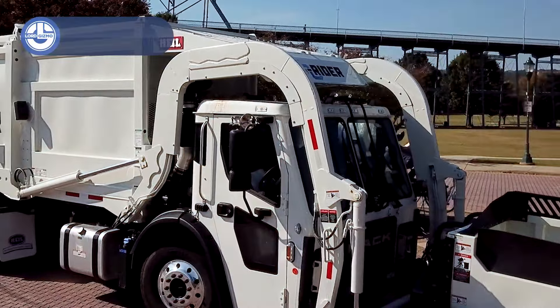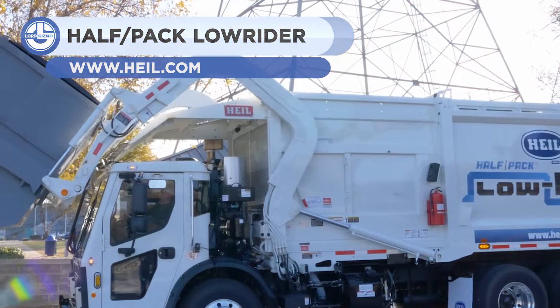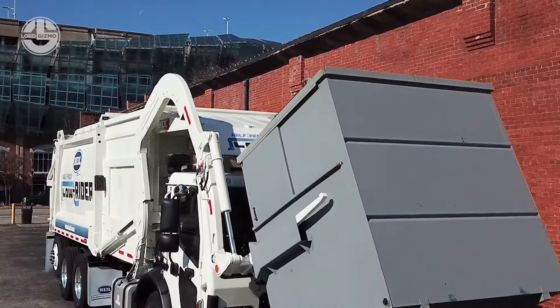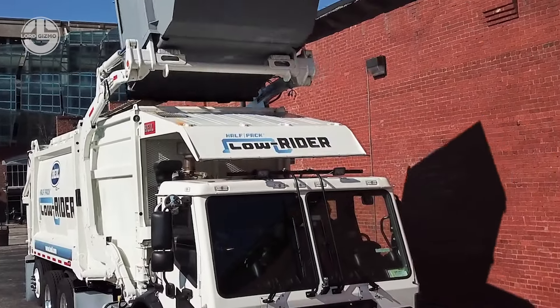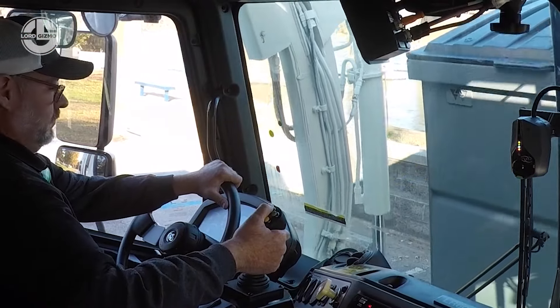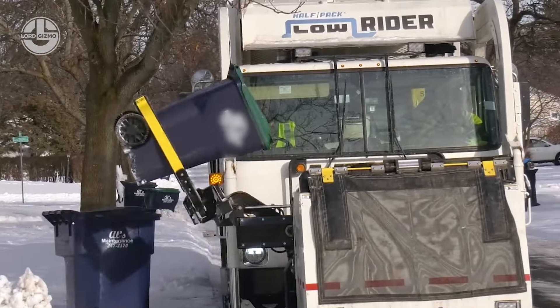The new Heil Half-Pack Low Rider is a special option for residential and industrial purposes, reaching the streets 12 inches below the regular front loader and tipping the scales at 4150 pounds less than normal. The Half-Pack delivers fast service with up to 2 tons more per payload. In comparison with the Lightning Tubes, you have a 23% quicker container dump time compared to the non-Lightning Heil front loader.